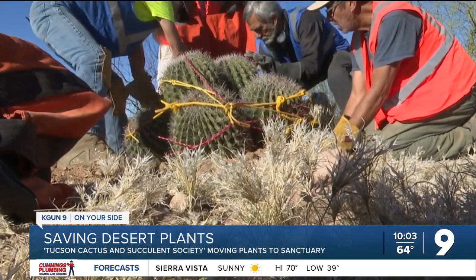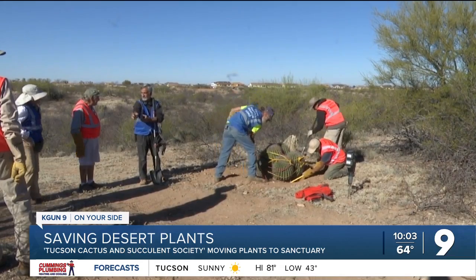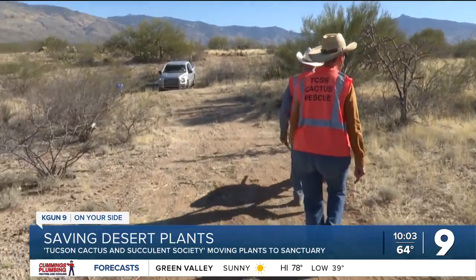When I see the numbers of almost 124,000 plants that we've saved — this Sunday in Vail, the Tucson Cactus and Succulent Society added dozens more to that list. We're looking at the little plants, the plants that are overlooked and have taken maybe sometimes 100 years to grow, and we've saved those.